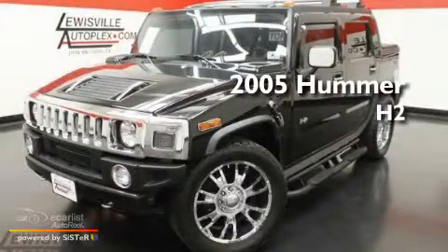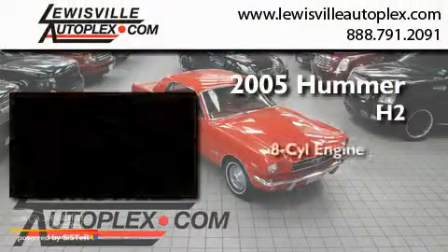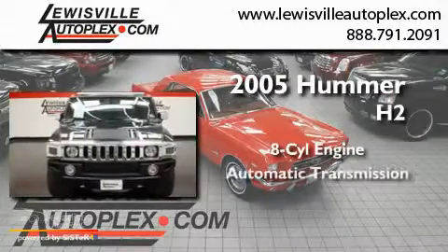This is a 2005 Hummer H2. It features an eight-cylinder engine and an automatic transmission.